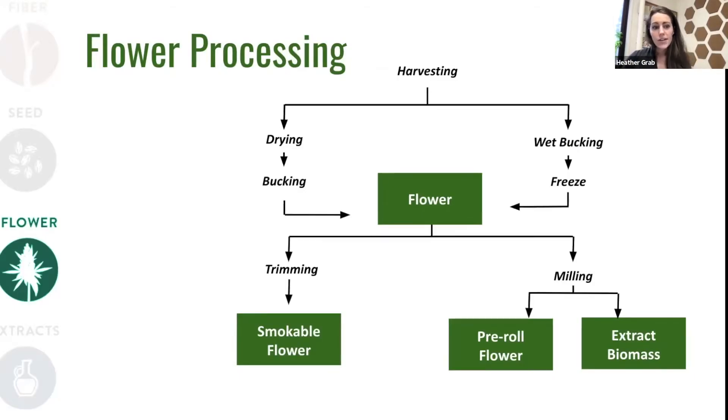On to flower processing. After harvest, the most important first step is to stabilize your product. One option is drying the flower right away while it's still on the stem. Another option is freezing the product. That flower material, when removed from the stem through a process called bucking — which you can do either after the material is dry or even when it's fresh and wet — can then be trimmed for smokable hemp flower products, or it may go through some milling processes to reduce the size of the flower so that it can be incorporated into other products like pre-rolls or to increase the efficiency of extraction processes.